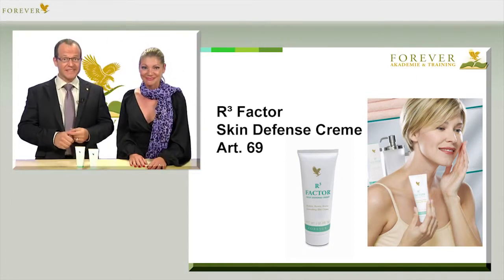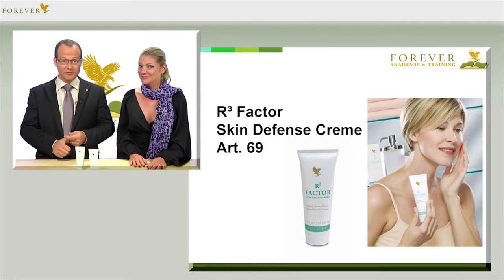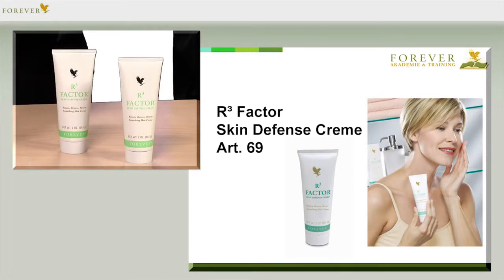And that's the reason for the name R3 Factor. The three R's stand for retain, restore and renew — and obviously not the usual reading, writing and arithmetic.